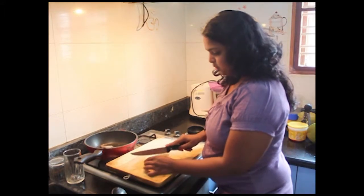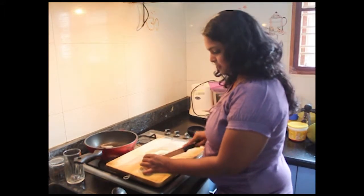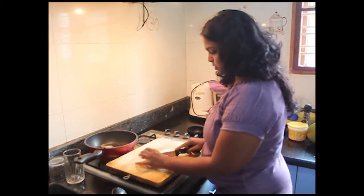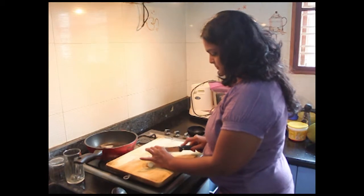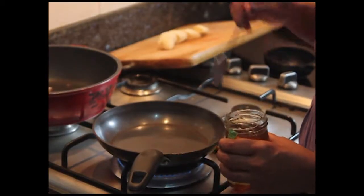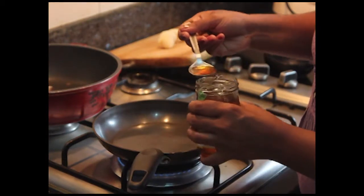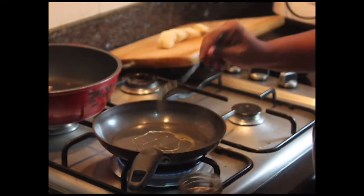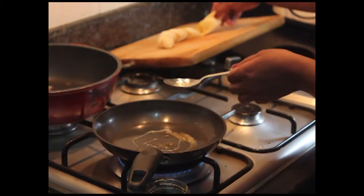I am going to start off with chopping 1 sweet, supremely ripe banana into 1 cm slices. I have a pan on almost medium heat. I am going to drizzle in some honey, and as soon as the honey begins to sizzle, I am just going to drop my bananas in.